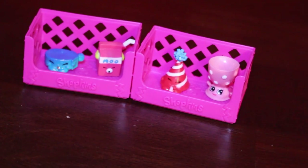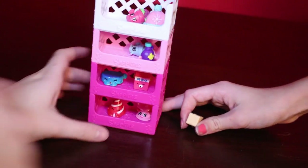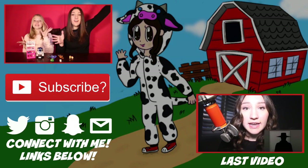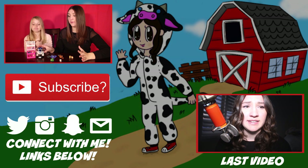That was so much fun, that was really really fun! Let's stack them. Look how great those stack. I love these display cases — they are so cute. These are all the amazing toys we got today.